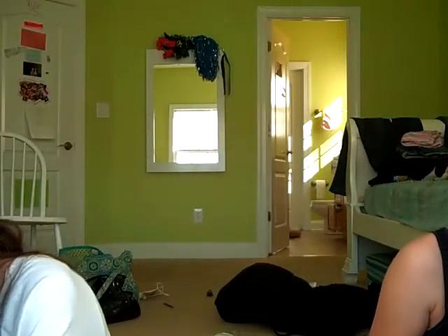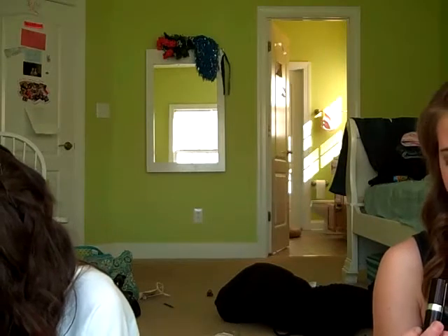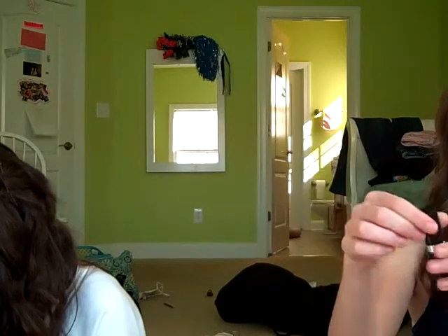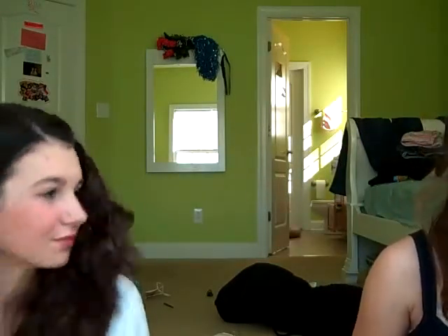And I got a Rimmel Lasting Finish lipstick in Airy Fairy, which is super pretty. I put it on now — I don't know if you can tell because I already had stuff on. That's really pretty.